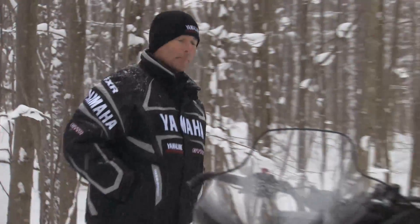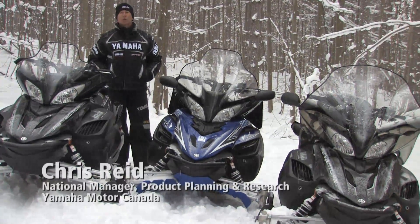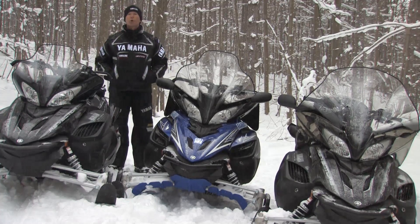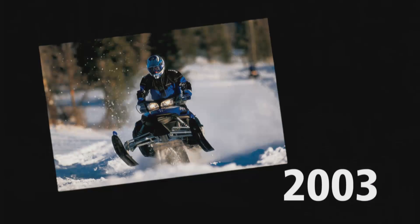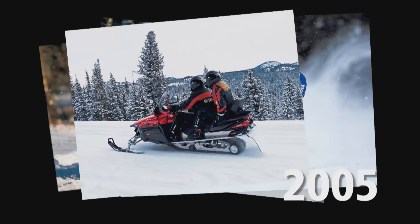Hi there. It's amazing to think Yamaha has been building four-stroke snowmobiles now for 10 years. It seems like only yesterday we were meeting in Japan to decide whether we were supposed to move forward with a two-stroke direction or actually risk it all and develop a complete line of four-stroke snowmobiles. It was a bold move and in hindsight it's been really fascinating watching how it's all unfolded.